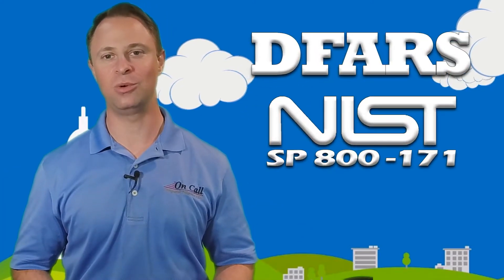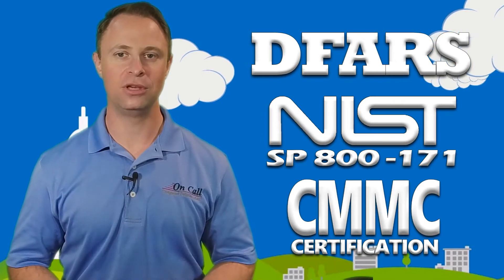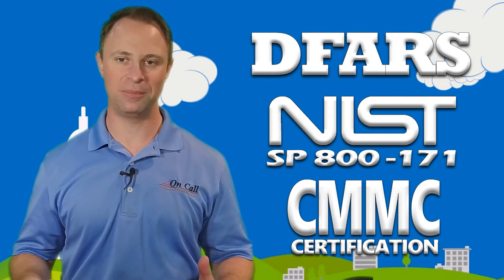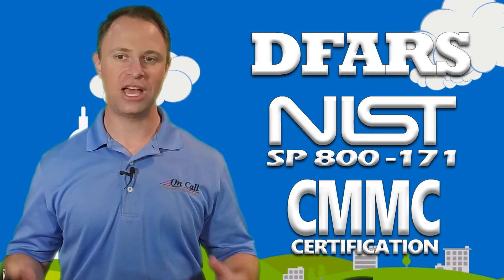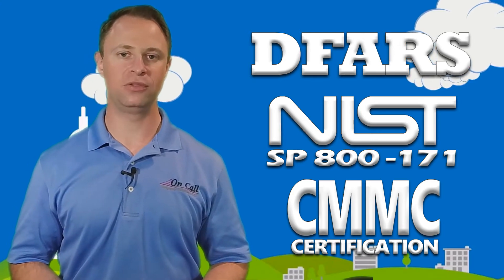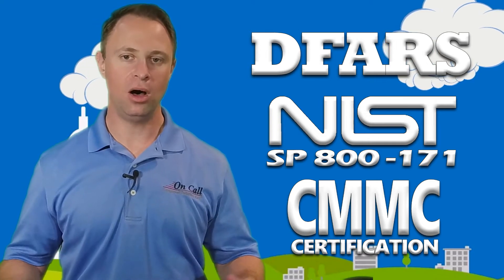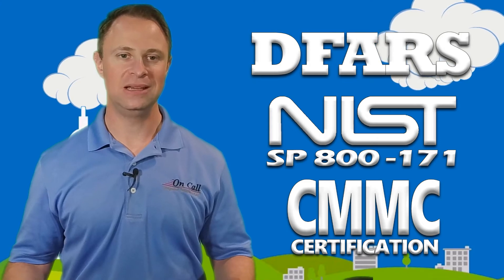If you're trying to get compliant with DFARS, NIST SP-800-171, or CMMC on your own and you're looking for help, our compliance experts are always on call for you. Visit NIST-800-171compliance.com or check out the bio below for links. There you can find more information about how we can help — self-schedule at your convenience with one of our compliance experts, or learn more about our completely done-for-you services.